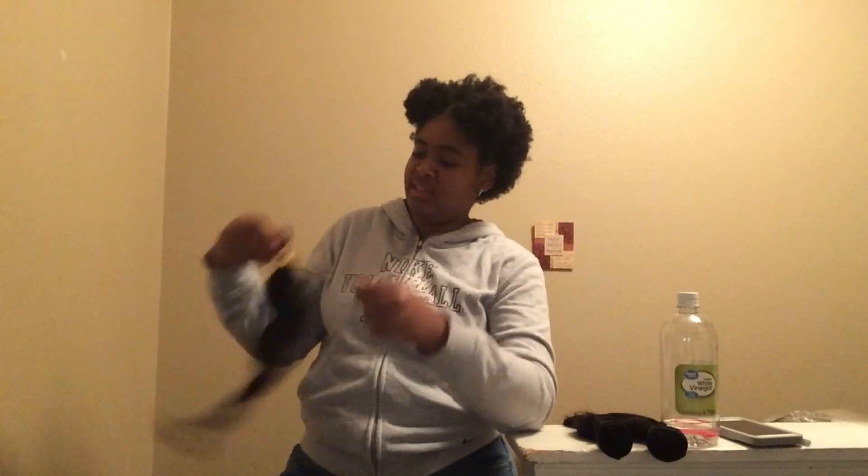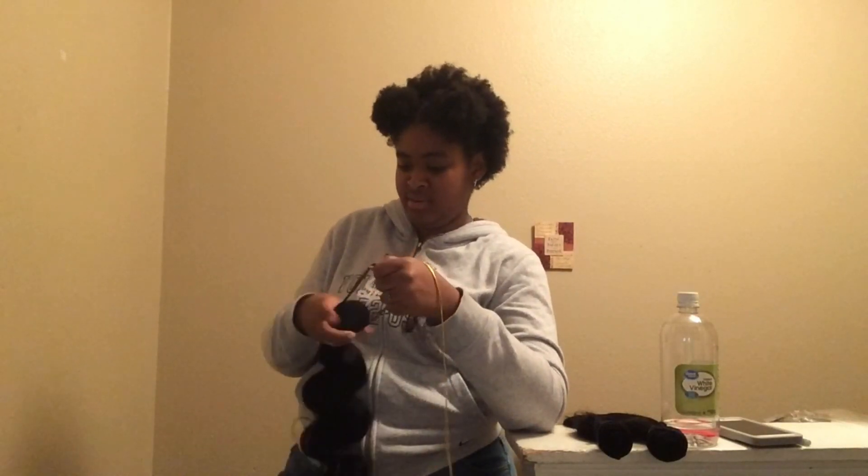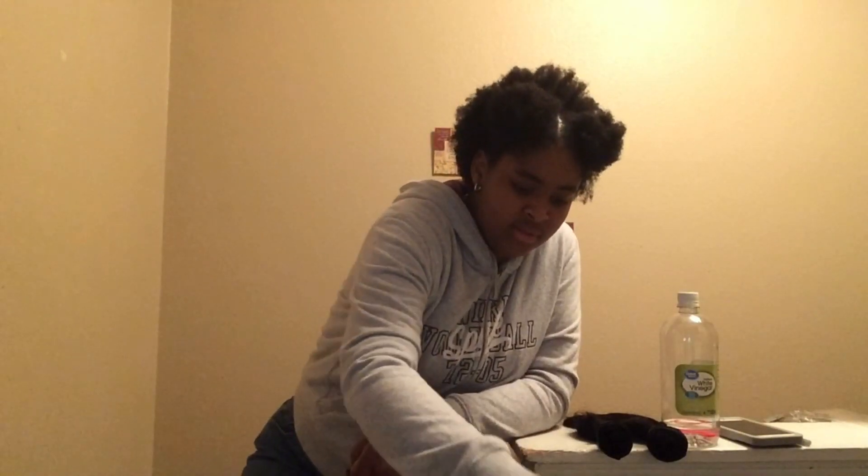I'm not telling you to do anything wrong. You do what you want with your hair on your own accord because it's your hair and you paid for it. I'm blending the hair up here.